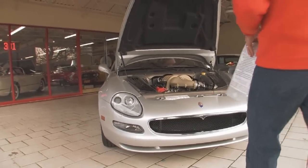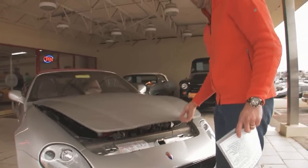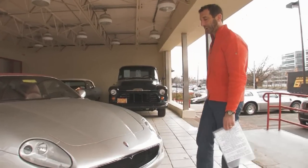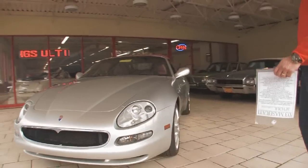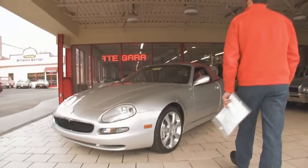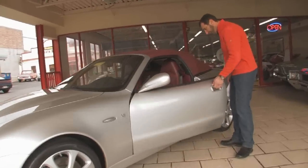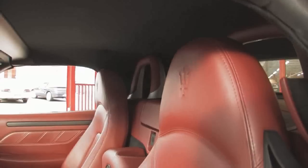A lot of pieces on the car, believe it or not, are aluminum, which adds to its stealthiness and speed because the lighter you can make the car, obviously the faster you can go. And the one thing they didn't forget about on this car — this is more like a sports car, but it's also a luxury car, and it offers you some great features. For instance, this car is what they call a full leather interior.